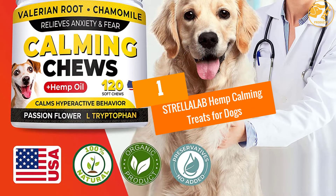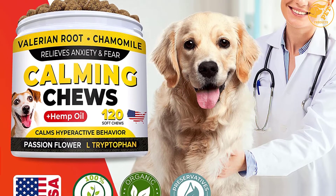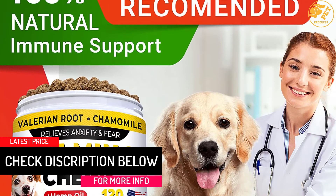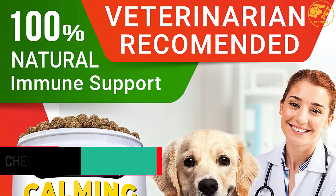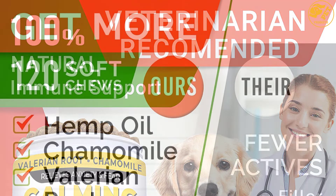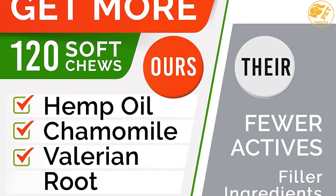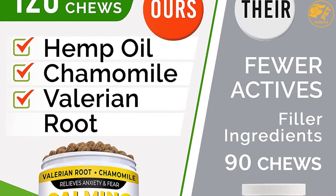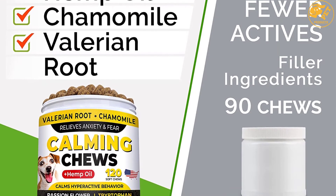At number 1, STRELLALAB Hemp Calming Treats for Dogs. These treats offer stress and anxiety relief and moderate your dog's anxious behavior such as barking, chewing, growling, scratching, uncontrolled urination and licking. During separation, thunderstorms, car rides, and fireworks, you can be sure this product will calm your pet.